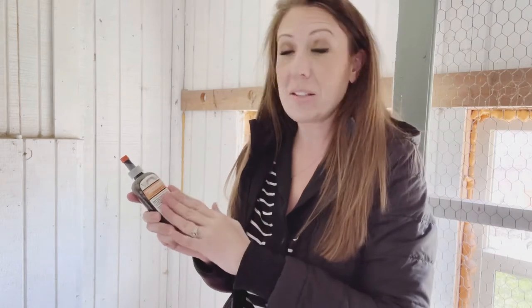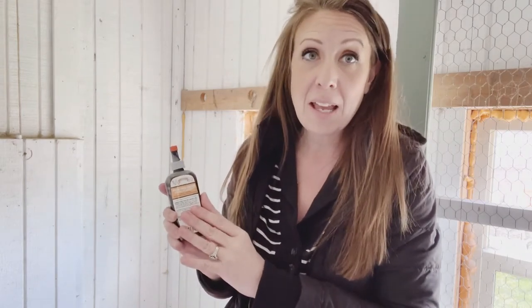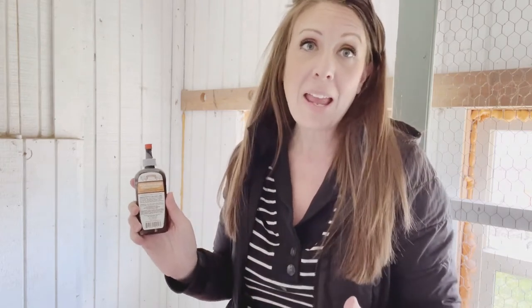We have been finding some success with this too. We notice when we put this lotion on our chicks, the other chickens tend to leave that chicken alone long enough for it to heal and continue to be a healthy, thriving chick with the rest of the flock.